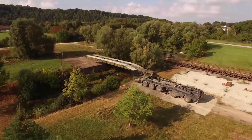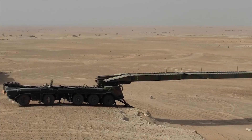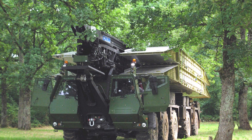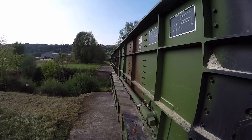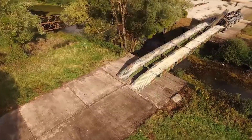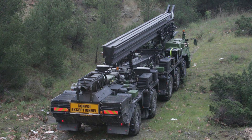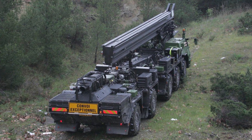PTA. The PTA Modular Assault Bridge is also referred to as the SPRAT. It was designed and is manufactured by CNIM Company to meet French Army requirements. This modular assault bridge was designed to support Leclerc main battle tanks. The PTA is based on a new 10x10 wheeled high-mobility vehicle.